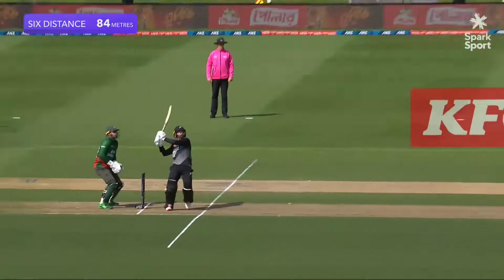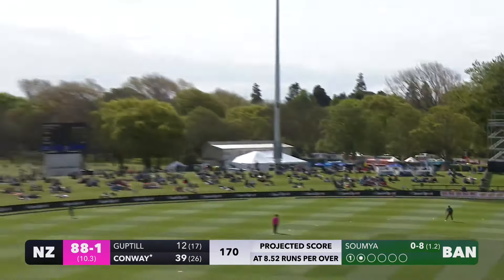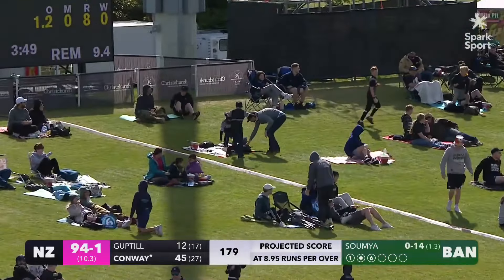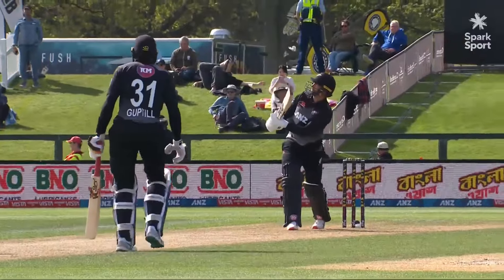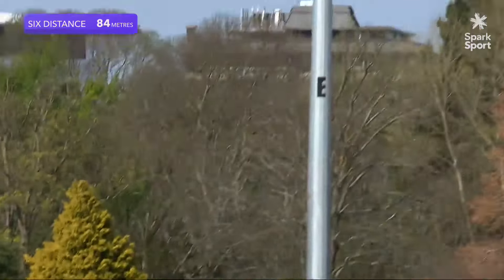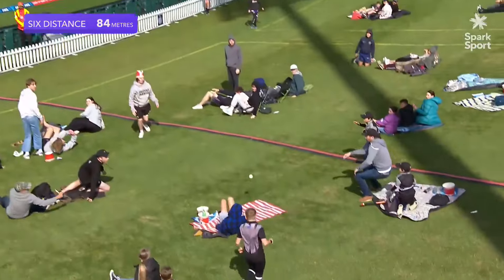84 metres and the cleanest striker going around. Oh, that sounded good from Devin Conway — picked the bones out of that, it's halfway up the bank, just a flick off his pads. Sumi just got that on an outside leg stump ever so slightly — the line was wrong. Devin Conway has just latched onto that, sounded so good off the bat.